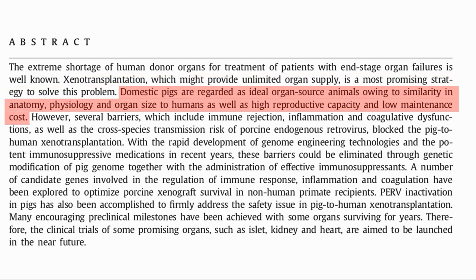Domestic pigs are an ideal organ source, as they have similar anatomy, physiology, and organ size to humans. They also have a high reproductive capacity and low maintenance. Multiple types of organs can be used, for example, heart, liver, kidney, and more.